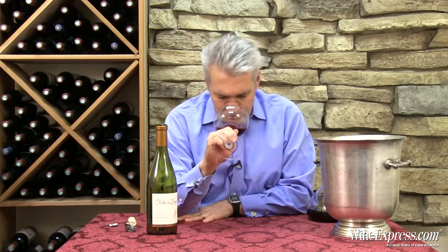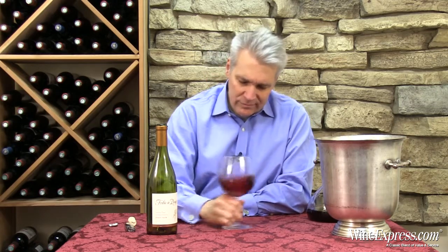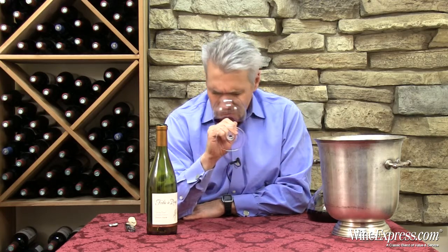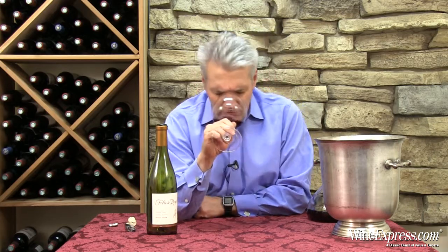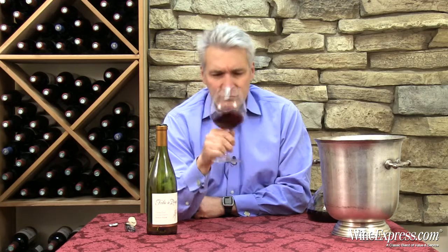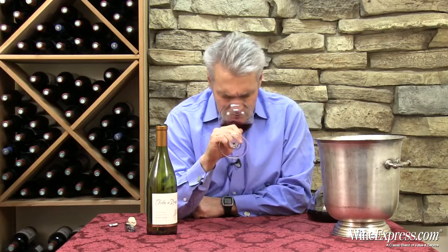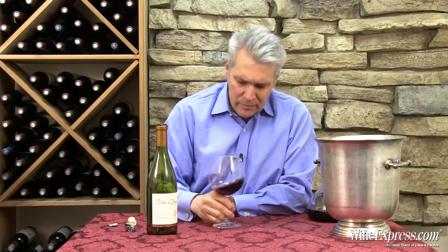Pretty, pretty Pinot Noir. On the nose, black cherry and strawberry. A little toasty note in there from that French oak. A little hint of cranberry. It's nice. I keep coming back to that little toasty thing playing off the cherry.